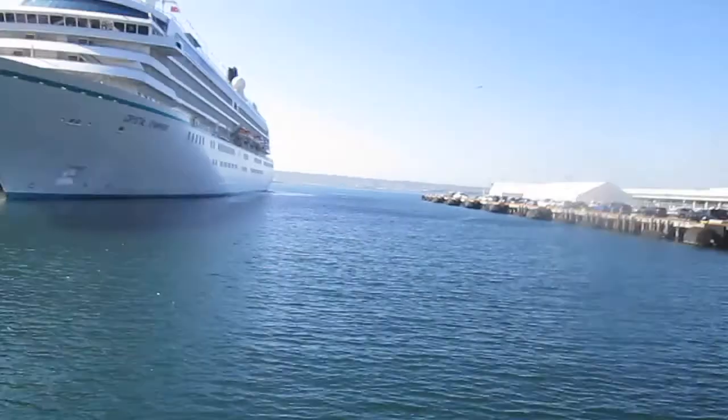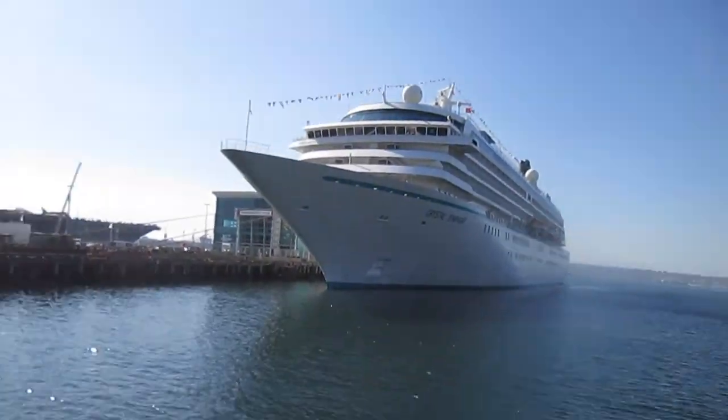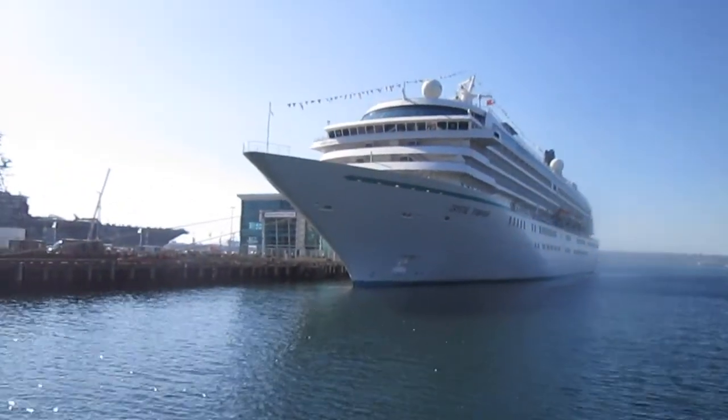Good evening, morning, or afternoon — welcome back to my channel. Hope everybody is having an amazing week. This is week number three and I am back in the same location as my previous video. There's just a different cruise ship in the background, docked at Broadway Pier as usual. This is the Crystal Symphony.